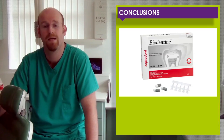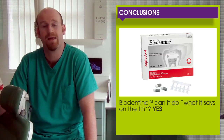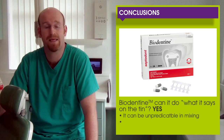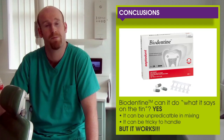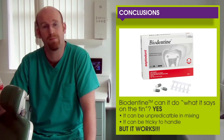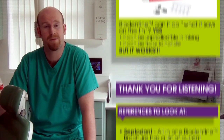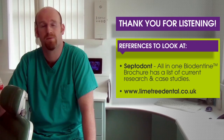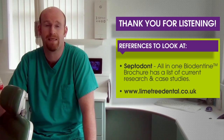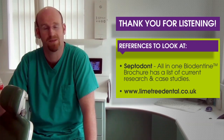In conclusion, can Biodentine do what it says on the tin? Yes. It can be unpredictable in mixing and tricky to handle, but if you give it a try, it works. It's all about the patients and I believe it can keep those pulps alive. Thank you very much for listening. There are reference points on the slide where you can get information about Biodentine either from SeptoDont or from my own practice website at Lime Tree Dental Practice. Thank you very much.